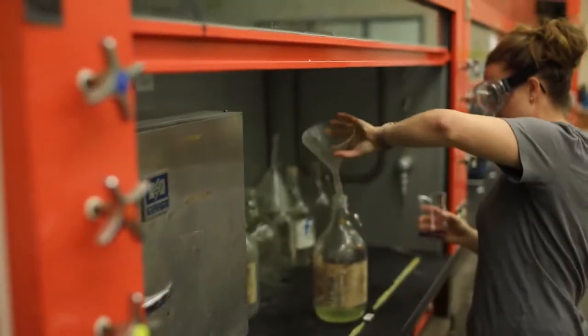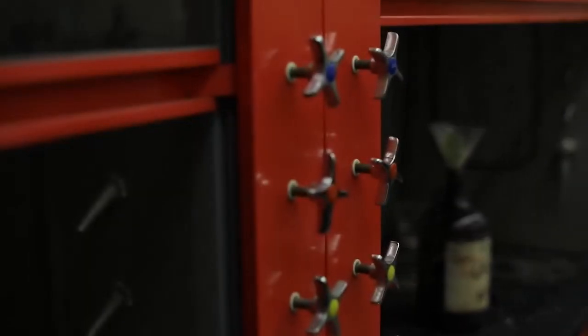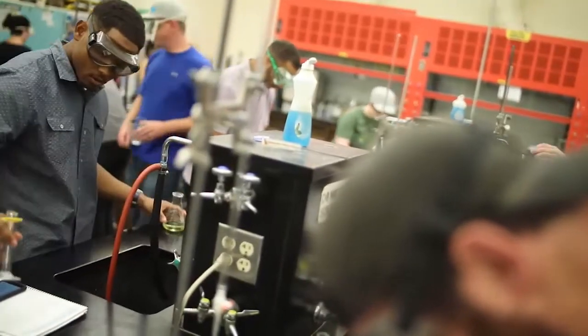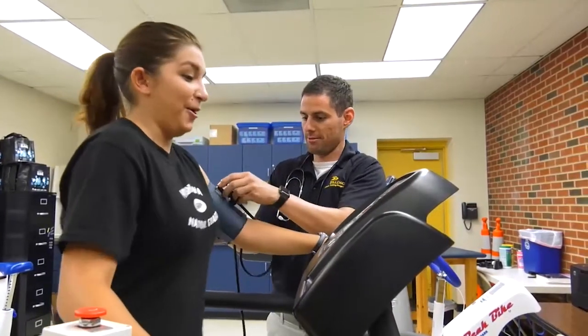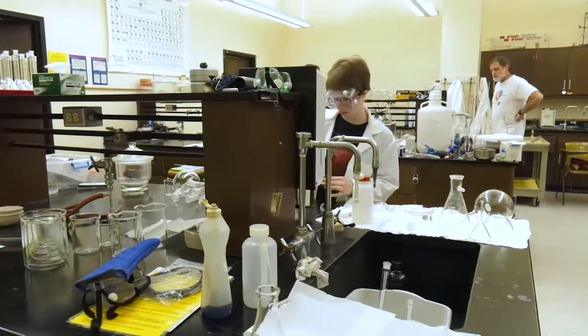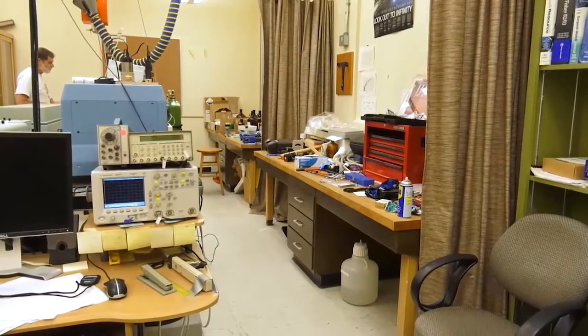One of the things we have with this facility is inappropriate ventilation. We have two hoods — each hood holds two students — and we have 15 students in the class. That means we have long lines of students waiting to utilize resources within a given lab. With such tight quarters, the Allied Health Profession's classrooms and labs are scattered throughout the campus in multiple buildings.